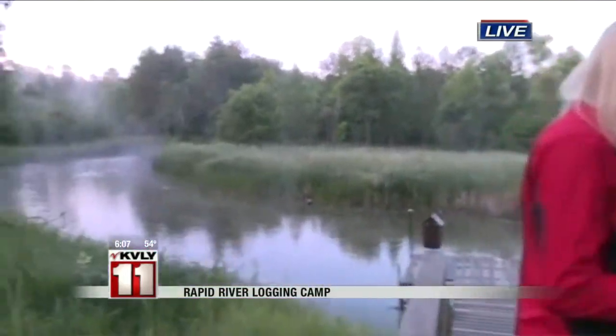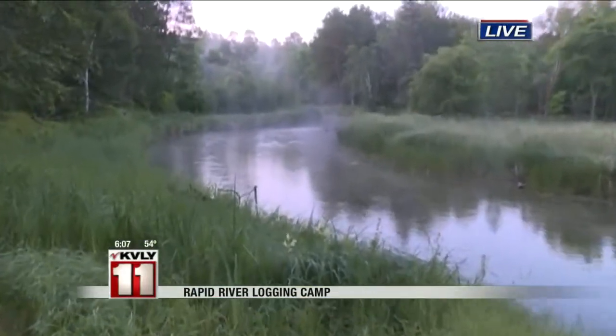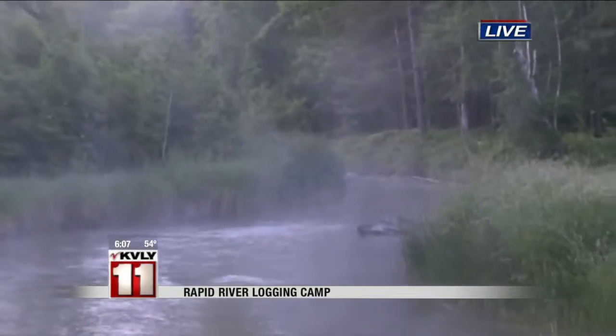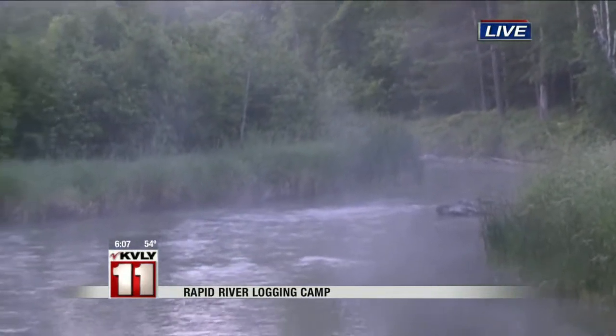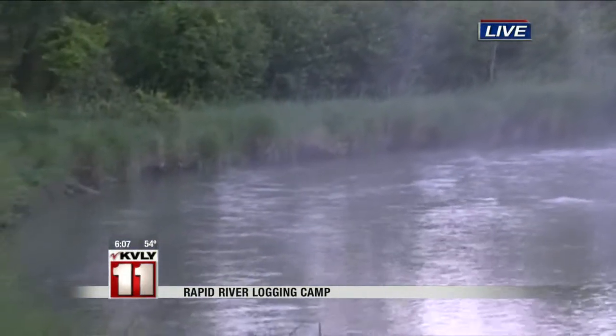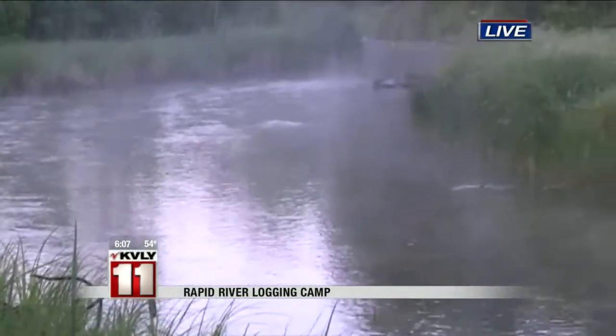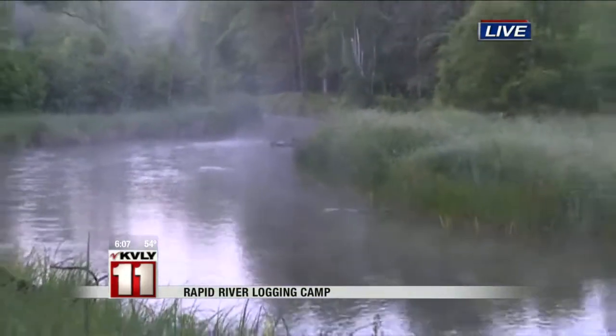I know you're not usually up this early, but don't you think it was worth it to see the steam coming up off the river? It's just one of those peaceful scenes you have to sit and take in. It's very gorgeous up here — the river is so peaceful, and the beautiful scenery with the steam coming off the water is just gorgeous.